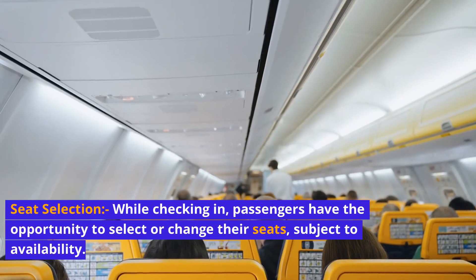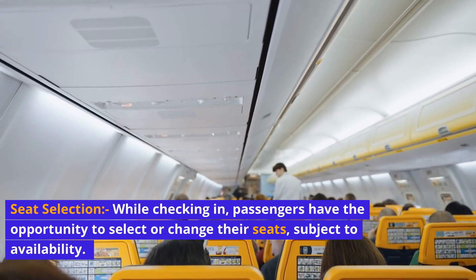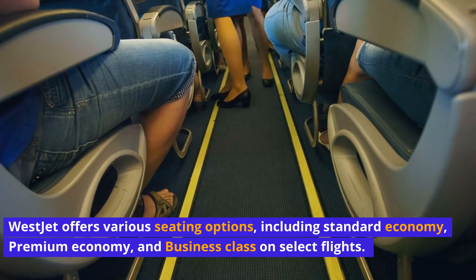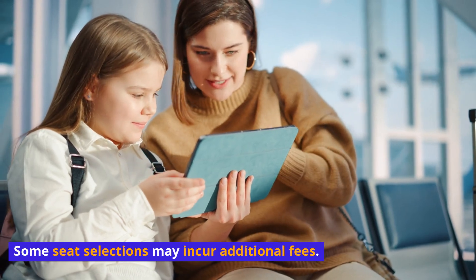Seat selection: While checking in, passengers have the opportunity to select or change their seats, subject to availability. WestJet offers various seating options, including standard economy, premium economy, and business class on select flights. Some seat selections may incur additional fees.